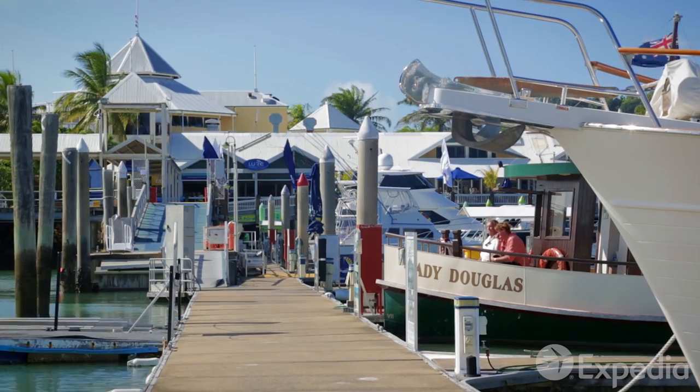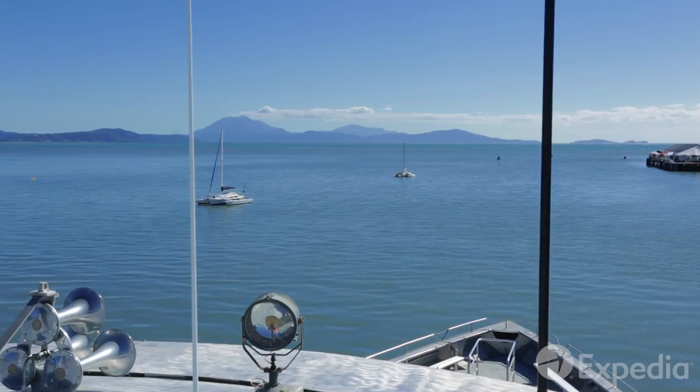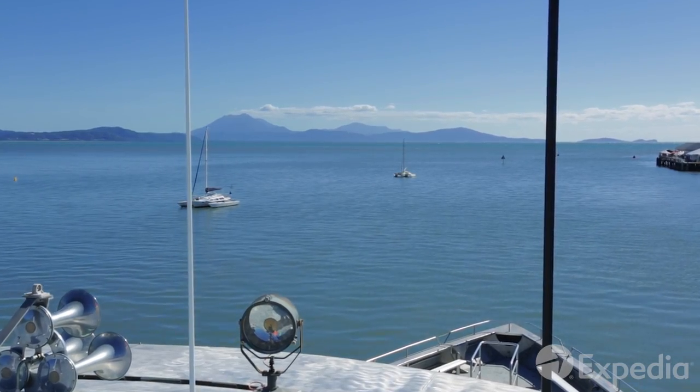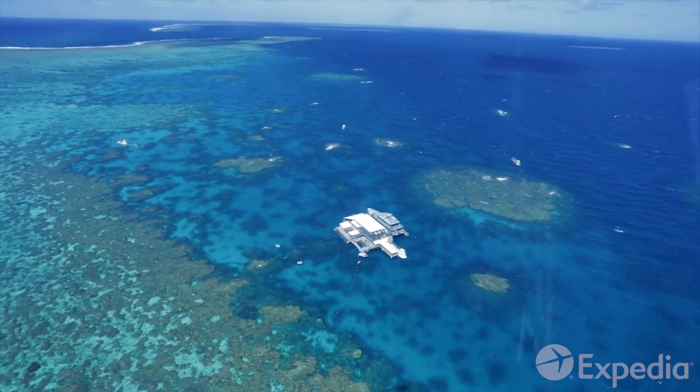Port Douglas is a dream destination for snorkelers and divers. Book a cruise and explore the largest barrier reef in the world, the only living structure that can be seen from space.